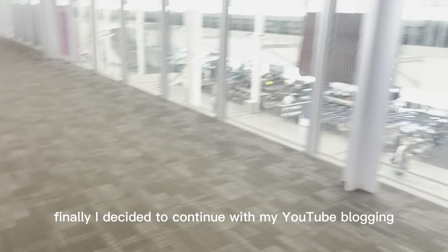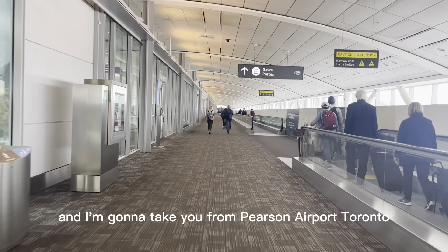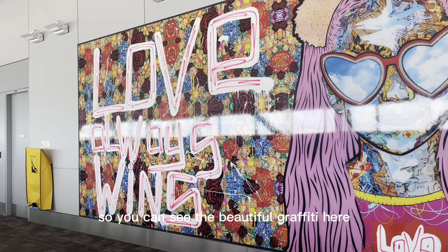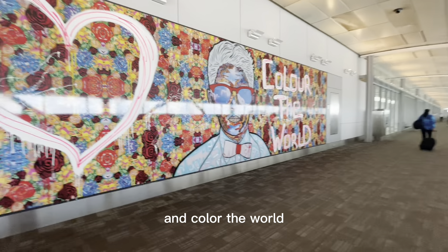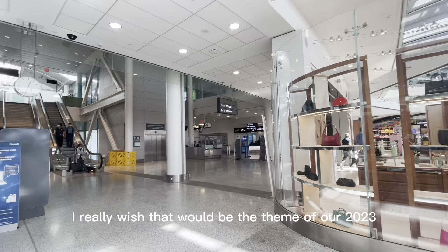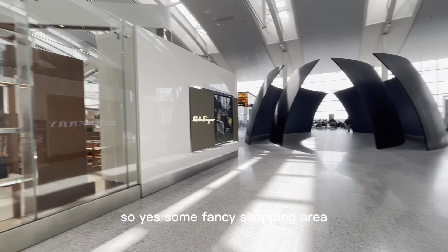Hello everyone, happy New Year! Welcome to my vlog series again — yes, finally I decided to continue with my YouTube blogging. I'm going to take you from Pearson Airport, Toronto, Canada, to Able Airport, Santa Maria. You can see the beautiful graffiti here: 'Love Always Wins' — yes, indeed it does. Color the world in colors of love, harmony, peace, and brotherhood. I really wish that would be the theme of our 2023.